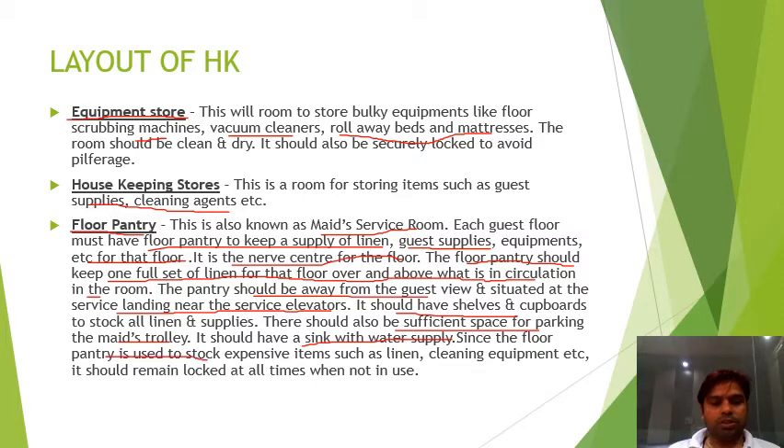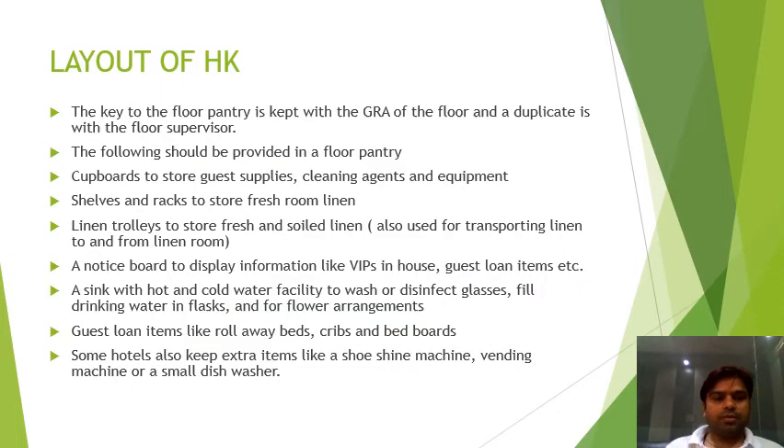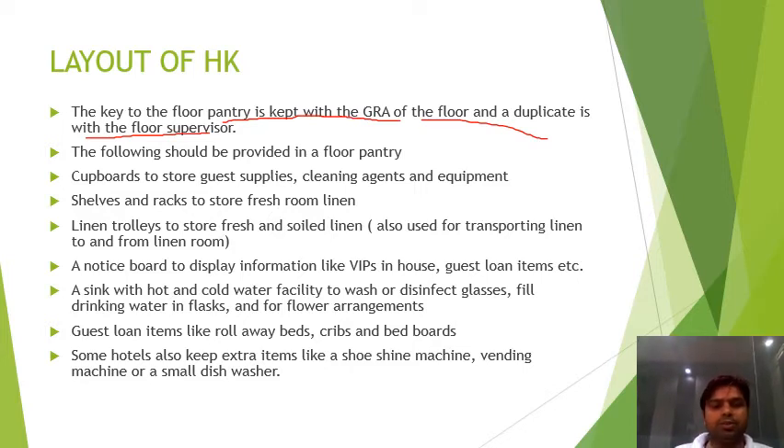Since the floor pantry stores expensive items such as linen and cleaning equipment, it should remain locked at all times when not in use. The key of the floor pantry is kept with the GRA of the floor, and a duplicate is kept with the floor supervisor.